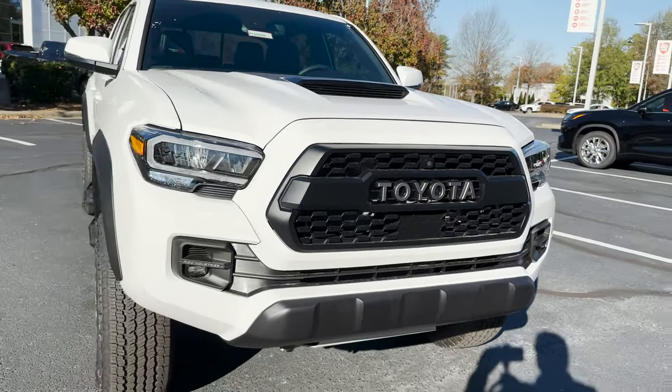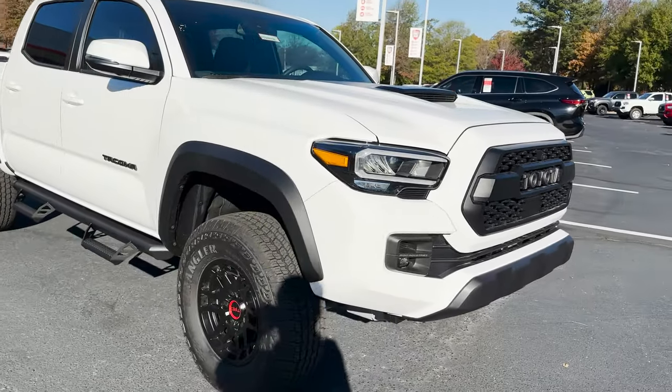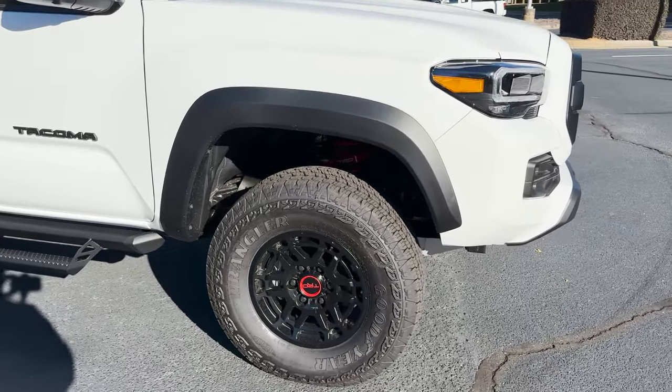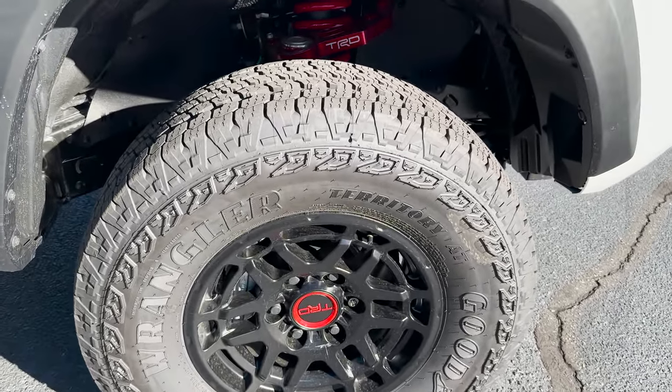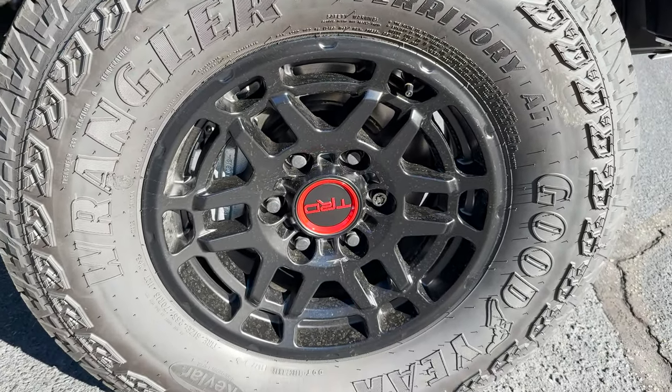Coming around to the side, you're going to see quite a bit that's unique to TRD Pro. First of all, we've got these Goodyear Wrangler all-terrain tires with 16-inch TRD wheels, matte black with red.